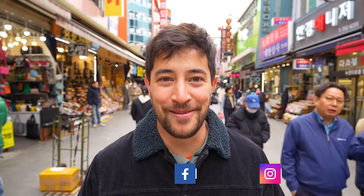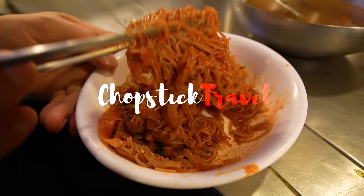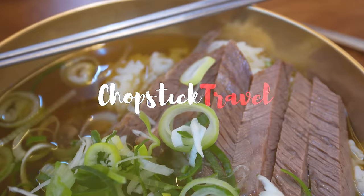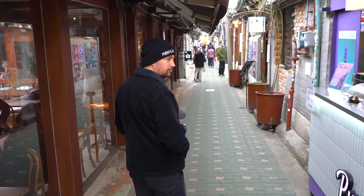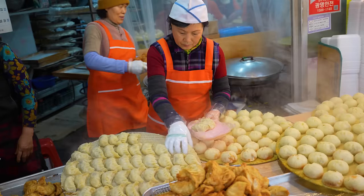Welcome to South Korea. I'm Luke Martin, and this is 24 hours of eating Korean food in Seoul. I've been to Seoul three times in the past, but I haven't been here in the last five or six years, so it's been a long time. I'm excited to see what has changed and what has remained the same.